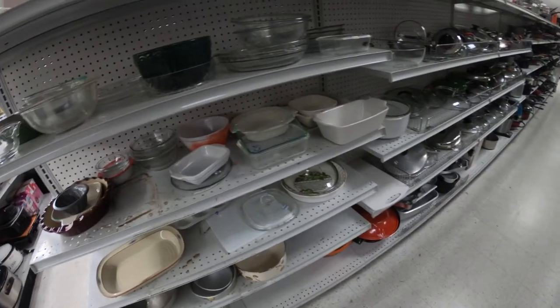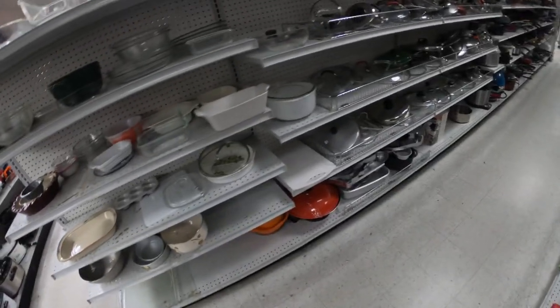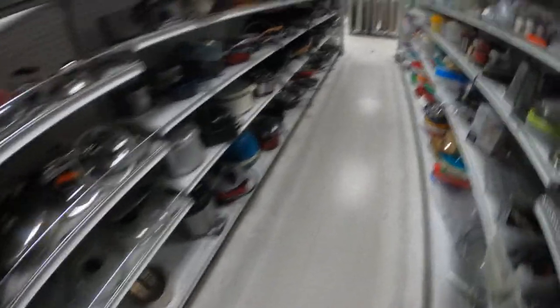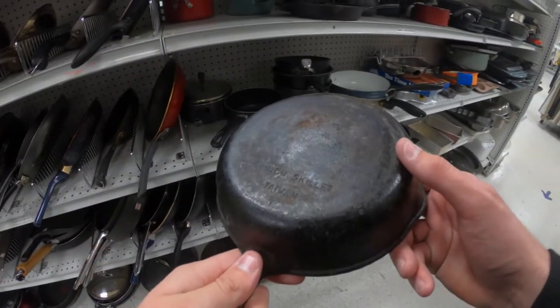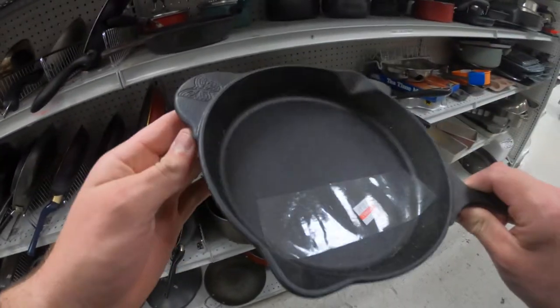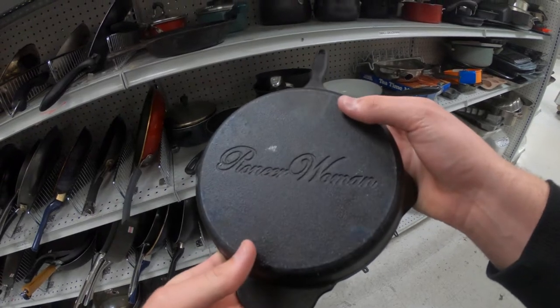Let's go over here and check out what we've got — Pyrex. Not really seeing much as of right now. We'll come down here a little bit more. Looking for some kind of pots and pans, more specifically cast iron. There it is right there. This one really didn't have a name on it, so I didn't really know who it was. This is actually a Pioneer Woman — I looked it up when I got home.